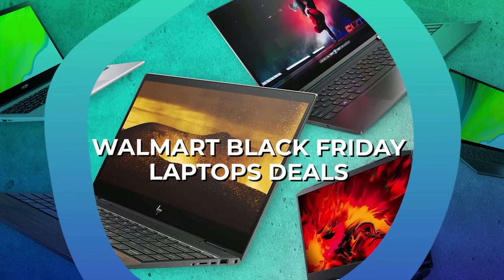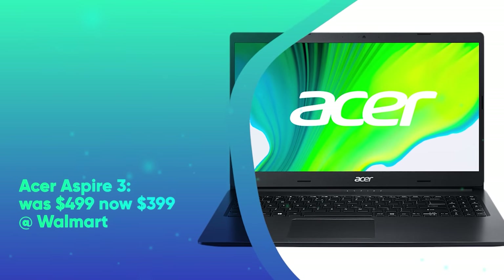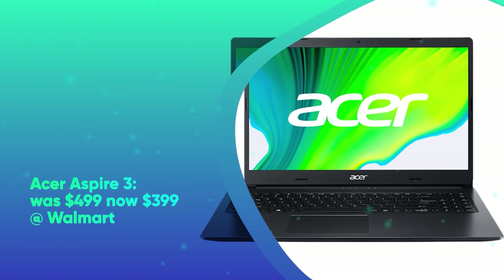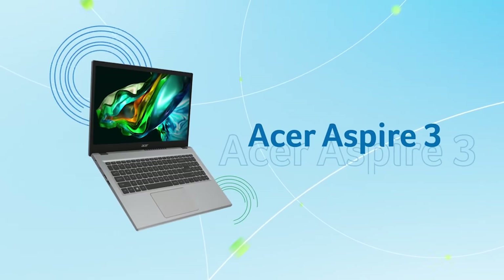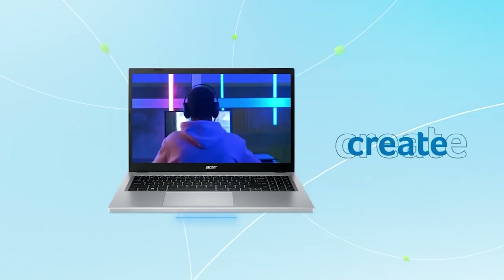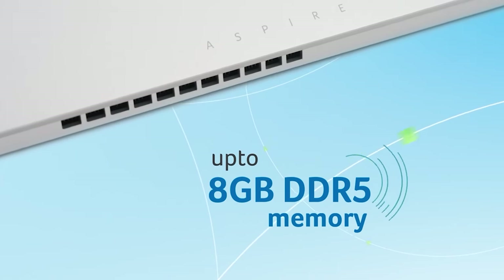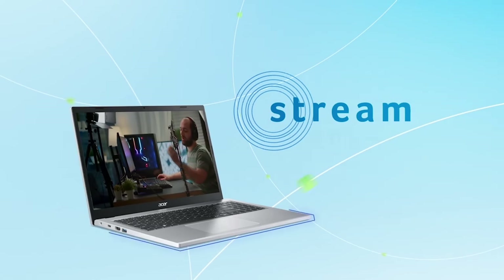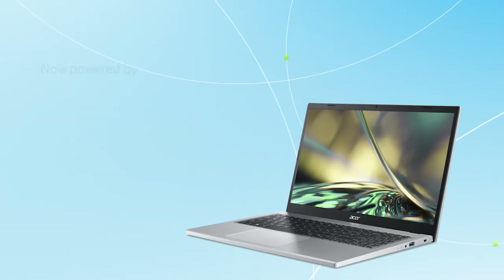Walmart Black Friday Laptop Deals. First up, we have the Acer Aspire 3. It was $499 and is now $399 at Walmart. Walmart is slashing $100 off the Acer Aspire 3, the A315-5953ER. This is a budget-friendly option if you're looking for a reliable day-to-day personal computer. It includes 12 months of Microsoft 365 Personal.